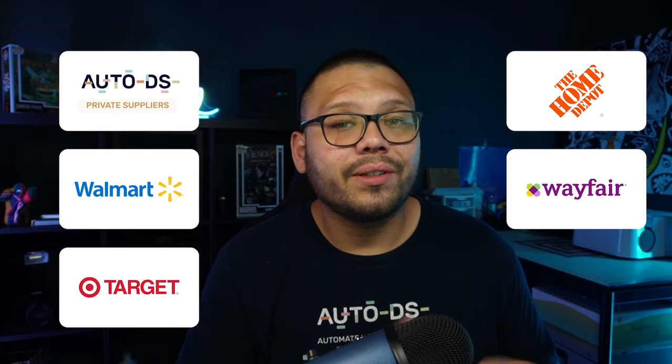For overall furniture, some of the best places to go for suppliers include the AutoDS private suppliers and marketplace, Walmart, Target, Home Depot, Wayfair, and Costway.